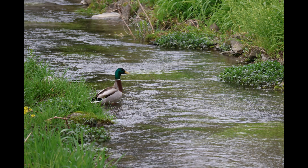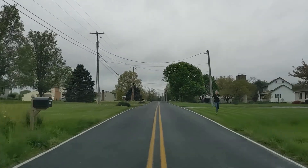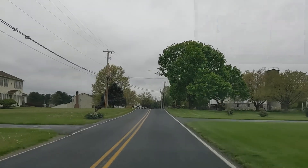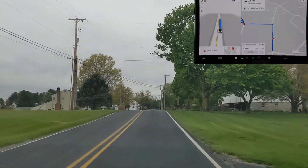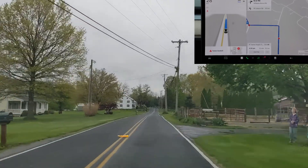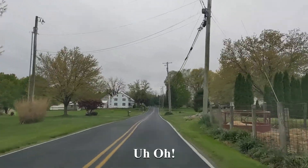We have a lot of rural streams in the country here and we'll often find ducks. Occasionally we see mama duck with little ducklings crossing the road. So we did a test with rubber ducks pulled across the road to see if the car would respond.